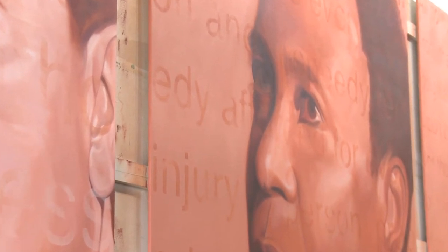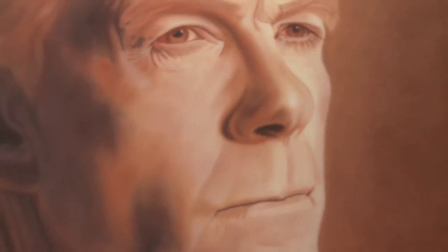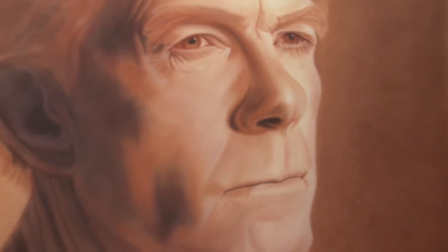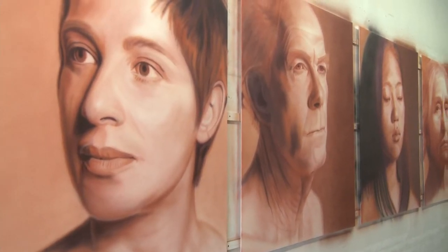When Ken asked me to be a part of this project, I went to his studio and he took lots of pictures — look up, look sideways, look down, north, look south. And it's pretty good to be able to be forever young when hanging in a portrait like this.